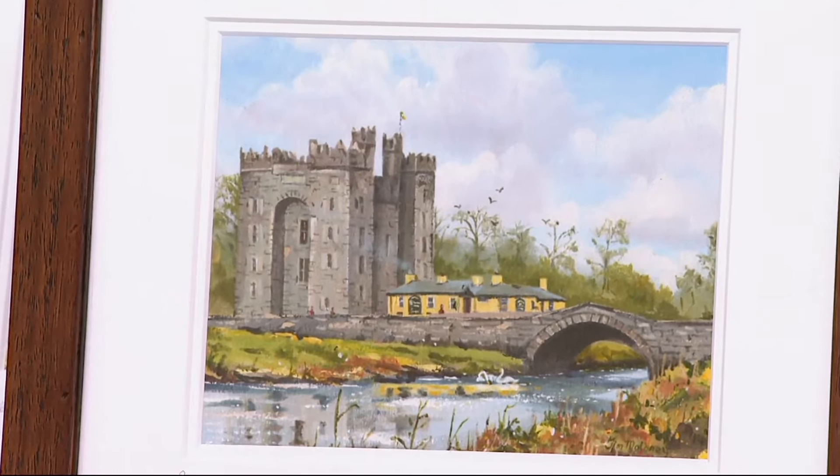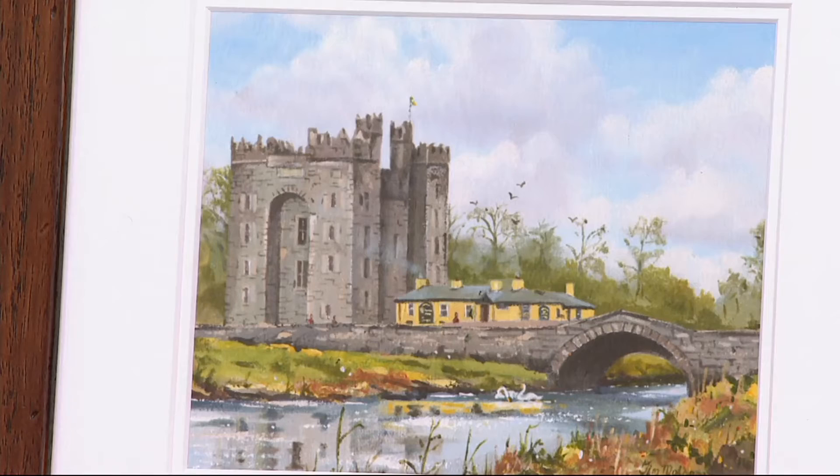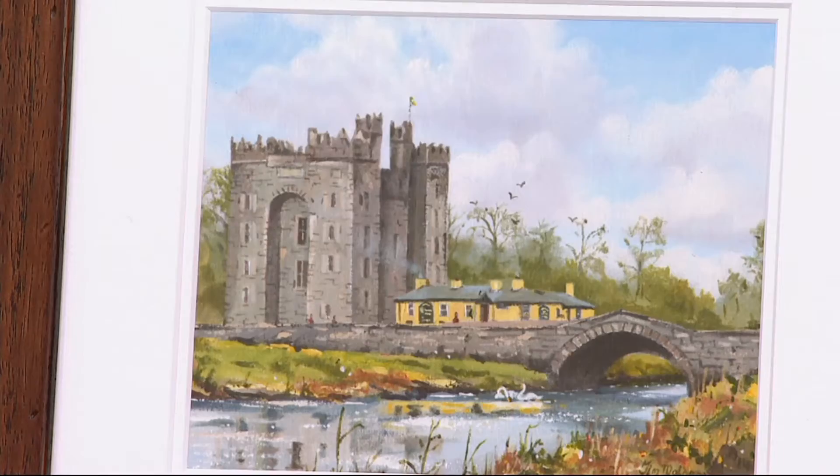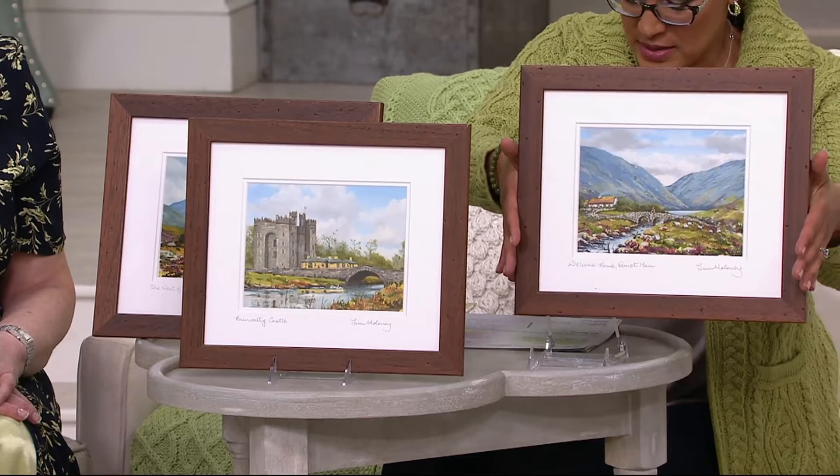In the front now we have Bunrati Castle. This isn't very far from where we live in County Clare, again on the West Coast. Bunrati Castle was a Viking castle, and owned by the O'Briens eventually. When you come to Ireland, and I hope you all do, this is where you go for a medieval banquet. These are customer top rated, and it's the first day that we have them on three easy payments of $19.83.